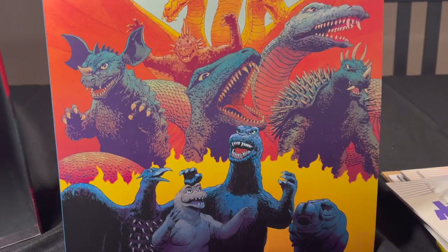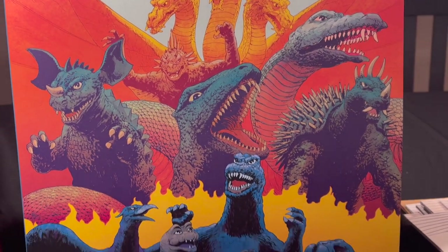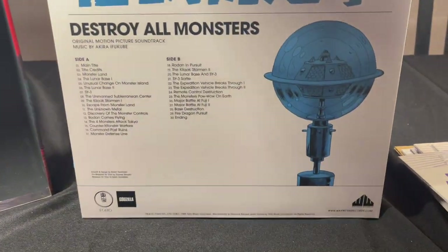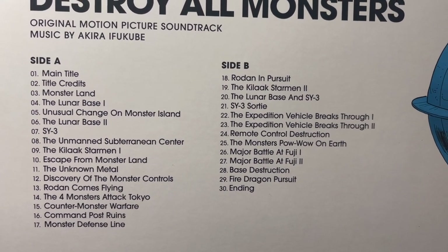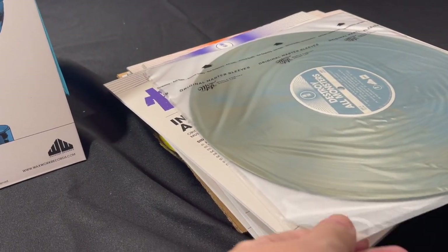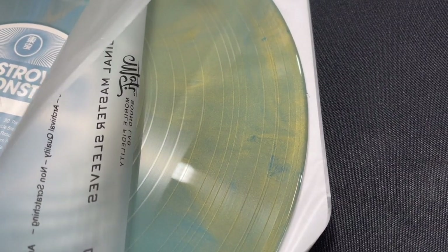Here is one of the greatest finale sequences of the Showa era — it's Destroy All Monsters. What an iconic battle in this, and the artwork certainly reflects it. Just about everybody is in this film, except for Mechagodzilla, who hasn't appeared yet. And this vinyl is a pine green marble. Not one of the most beautiful ones, but still, I love colored vinyl. Marbling is always neat to see as well — so kind of blue and pine green.